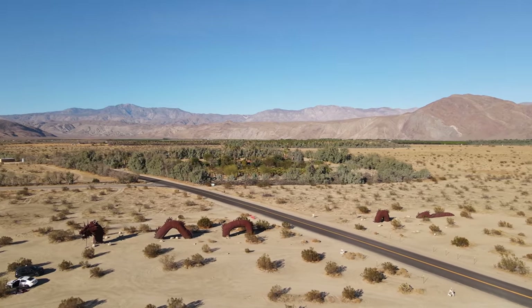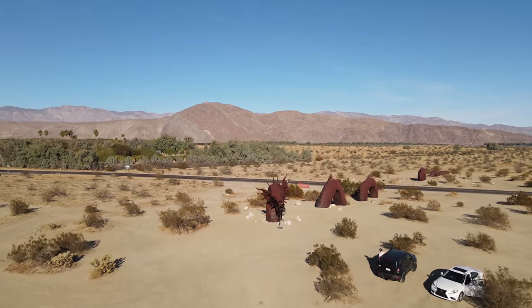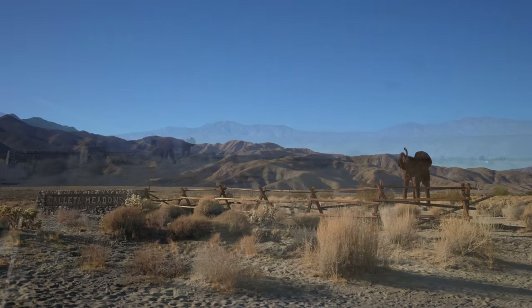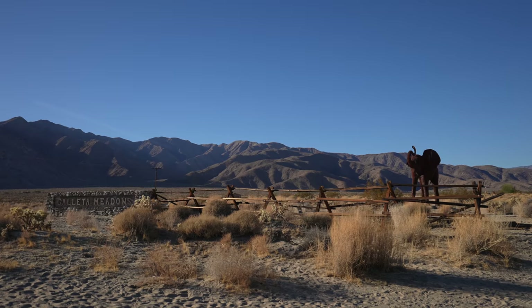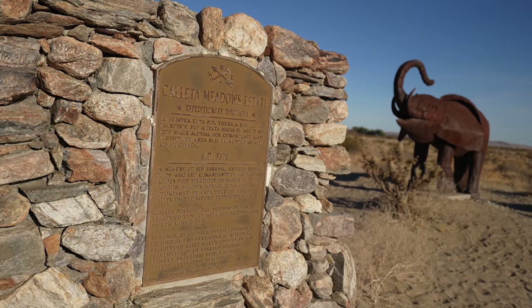These sculptures came to be when the owner of the land, Dennis Avery, decided that he wanted to add many free-standing art pieces to his property. He owned multiple plots around Borrego Springs, so he enlisted Ricardo Breceda to make over 130 sculptures that are scattered throughout them.